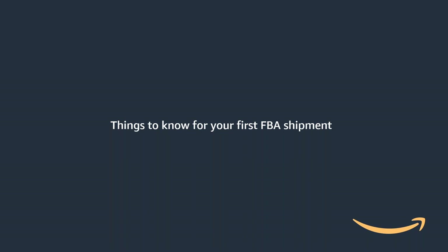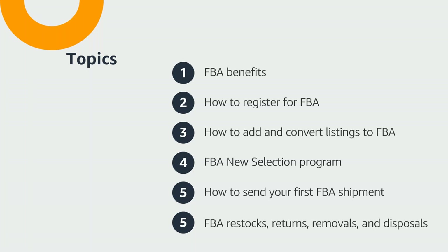Thanks, John. My name is Nick. I am on the SSR team here helping new sellers get started with Amazon and their selling journey. Today I'm going to be walking you through the things to know for your first FBA shipment. Today our topics are going to include FBA benefits, how to register for FBA, adding and converting listings to FBA, the FBA new selection program, sending in your first FBA shipment, and FBA restocks, returns, removals, and disposals. At the end we'll have a quick Q&A. This webinar will be recorded and shared in Seller University at a later date.